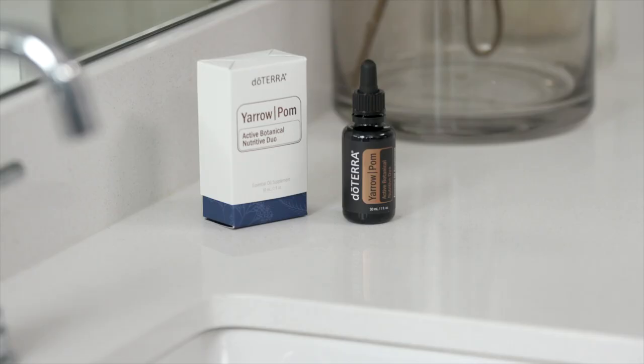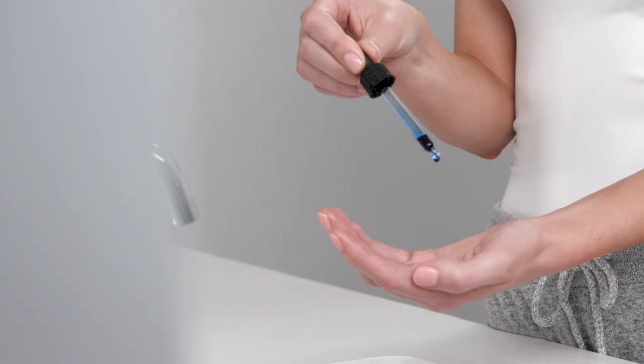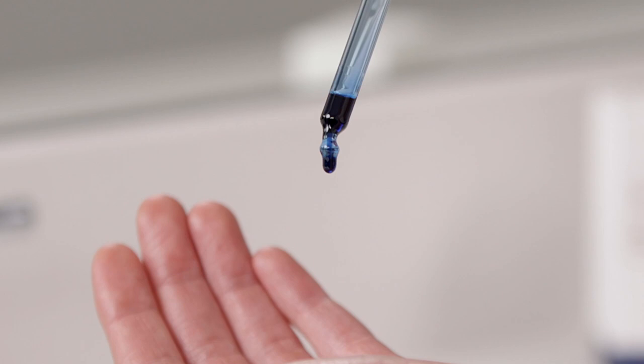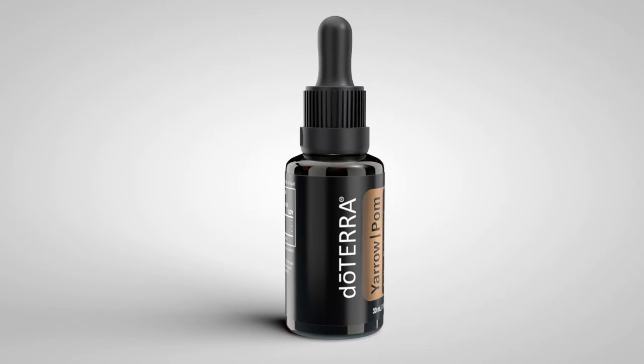In combination, those two things together create what I'm going to call metabolic support. Yarrow is the deepest color of blue, and that's because of the chamazulene — even at a very low percentage, it is especially important for helping to protect some of the more sensitive tissues within the body, like the brain and the central nervous system.